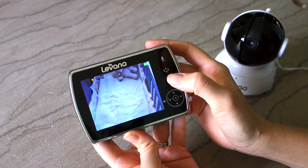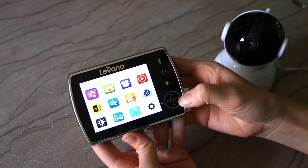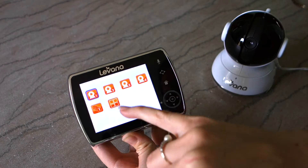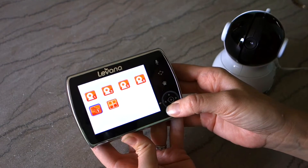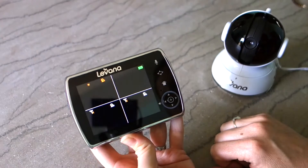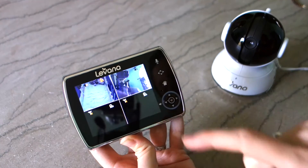Everything on this monitor is done by icons, and you can flip back and forth between the various cameras. You can choose which camera you want individually, or you can choose to rotate through all of the cameras, or you can even choose to split-screen and look at all of the camera views at once. You can see I just have the one and the second one — there's the camera.